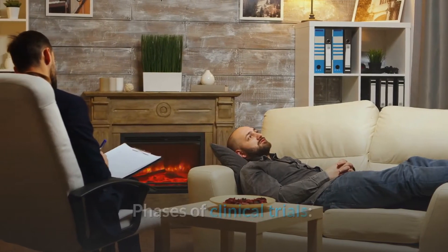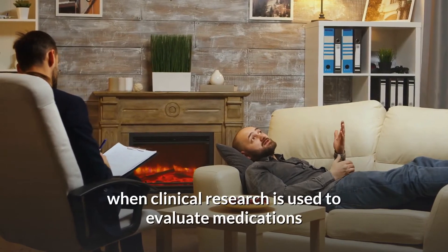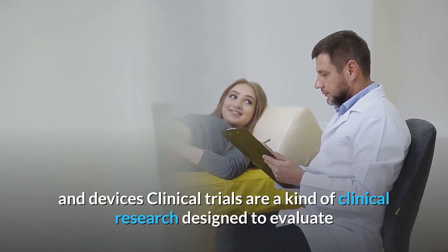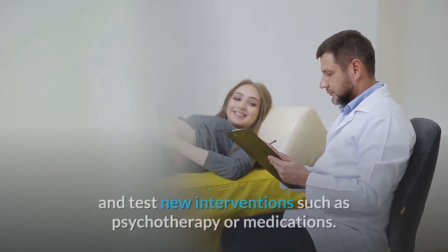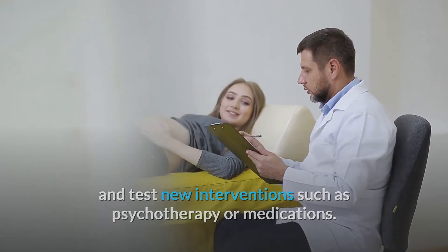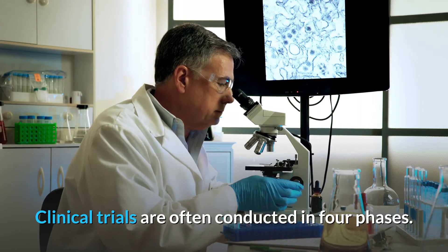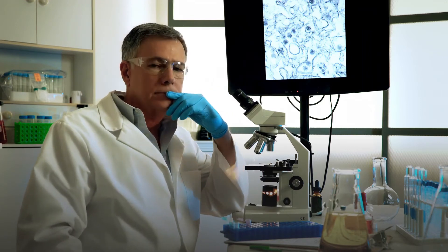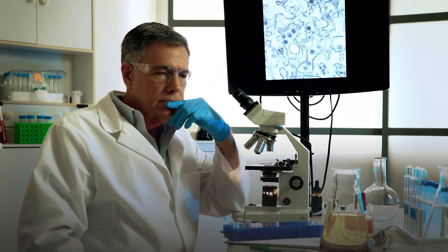Clinical trials are a kind of clinical research designed to evaluate and test new interventions such as psychotherapy or medications. Clinical trials are often conducted in four phases. The trials at each phase have a different purpose and help scientists answer different questions.